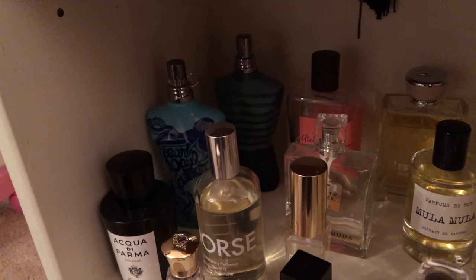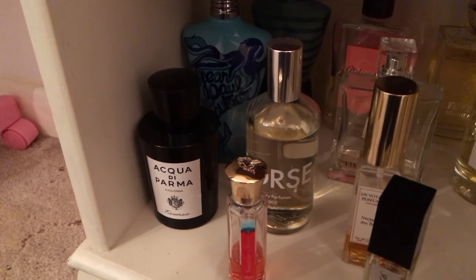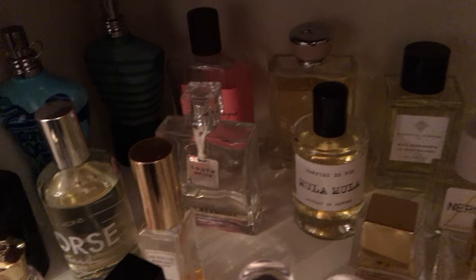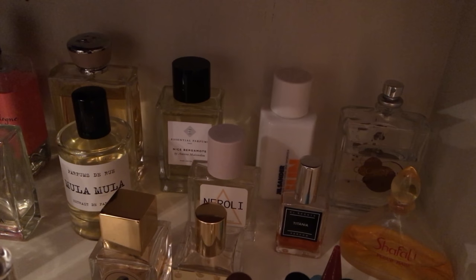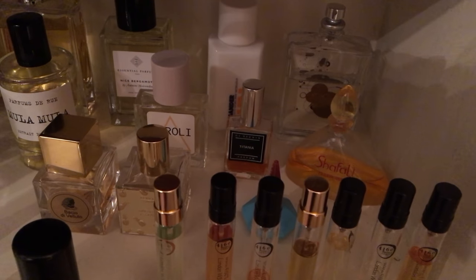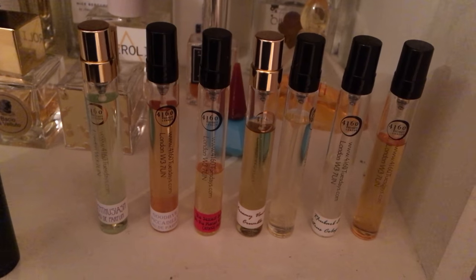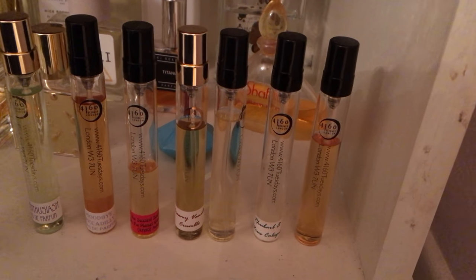Down here we've got two versions of Le Male — the vintage original and then Le Tonique, which is like a cologne, alcohol-free version, really quite nice. Acqua di Parma Colonia, Escensas Gorse from Laboratory Perfumes, Gorse, Pomelo Paradis. Over the back you've got Salt Water from Lilly Bermuda, Ferrari Bright Neroli. At the back we've got Mula Mula, then you've got Essential Parfums Nice Bergamot, Jil Sander Sun, Eccentric Molecules Molecule One, Neroli by Rook Perfumes, and Shefali which I think is an Yves Rocher old fragrance.